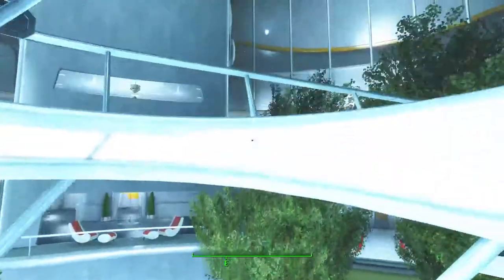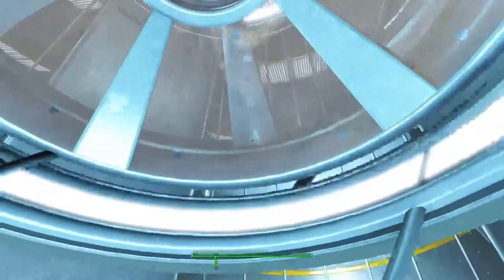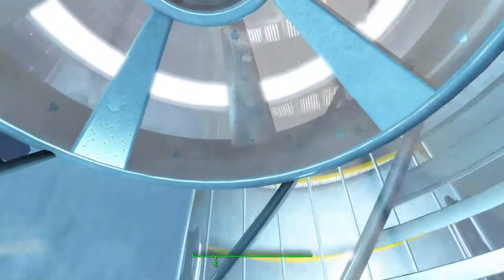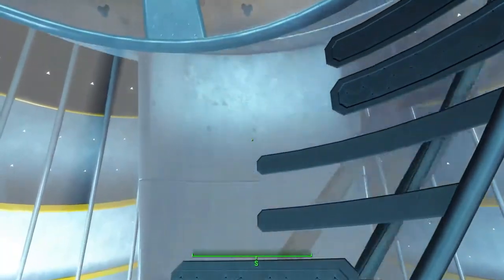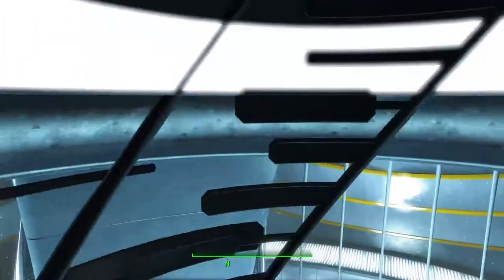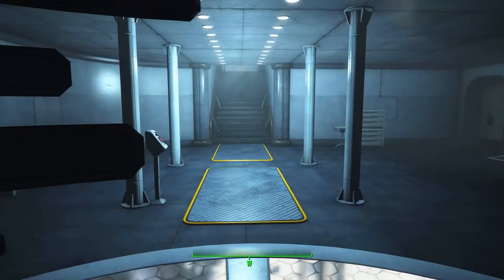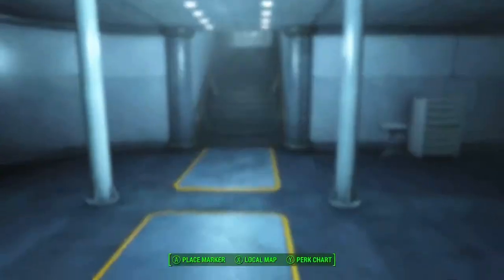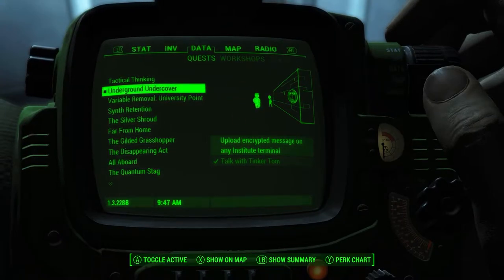The Institute is pretty cool, not gonna lie. Can you imagine how much dirt needed to be excavated for this to be a reality? Also, they don't go above ground — where do they put all the dirt as they expand the Institute? I never thought about that till now. Or do they just teleport it out of here? The holotape is called 'Encrypted Message.'